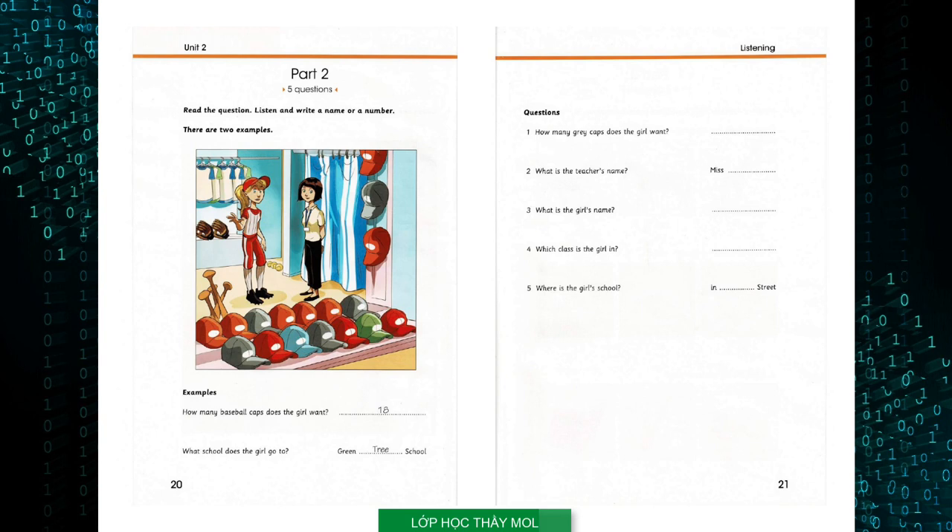Four: Which class are you in, Alice? I'm in class nine. Yes, that's right. Five: And where is your school? It's in Sand Street — S-A-N-D. Yes, Sand Street is next to the park. Oh yes, I know it.